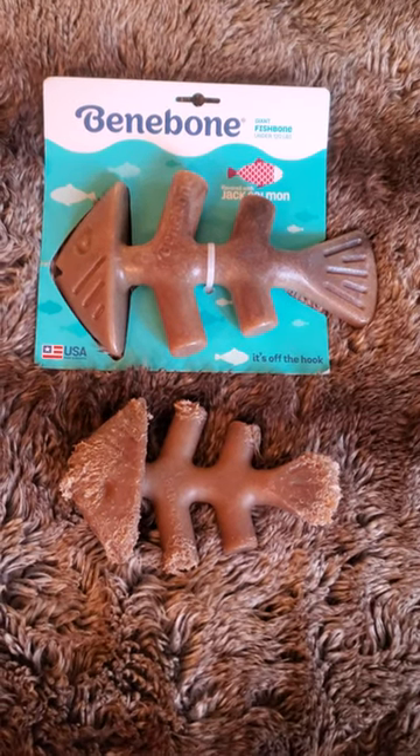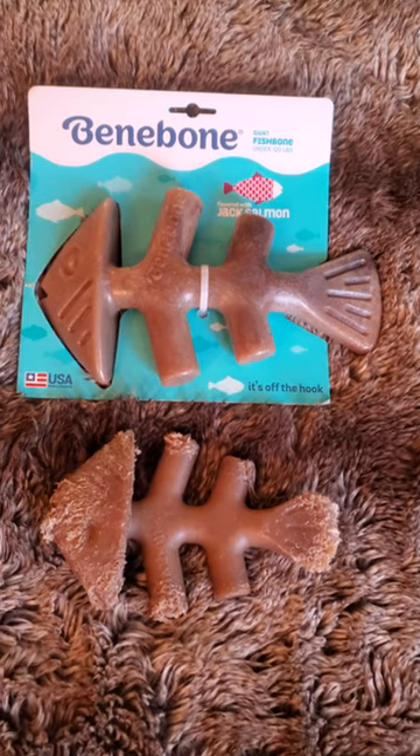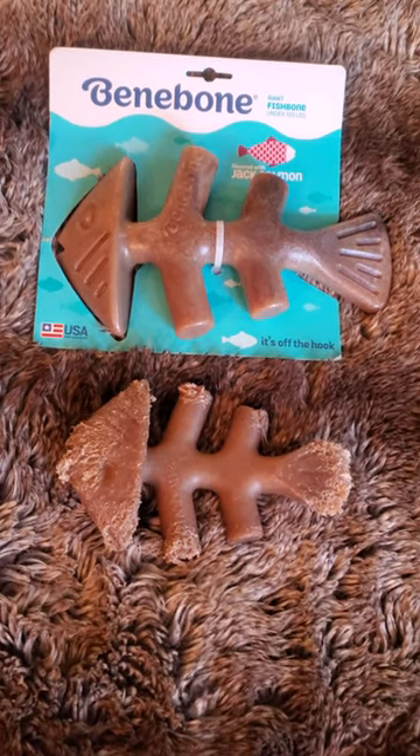Right here we have the Benebone Jack Salmon. The top one is a giant size, and the one below it is a large.